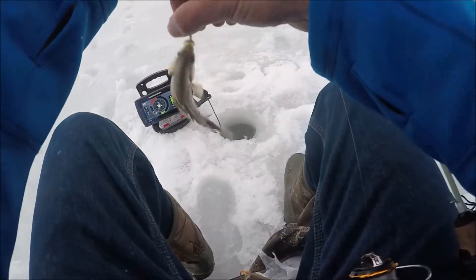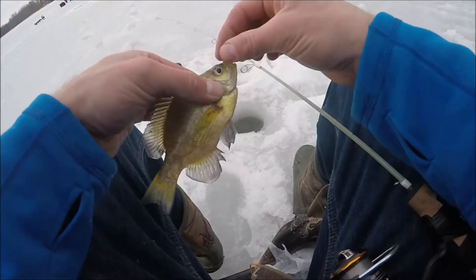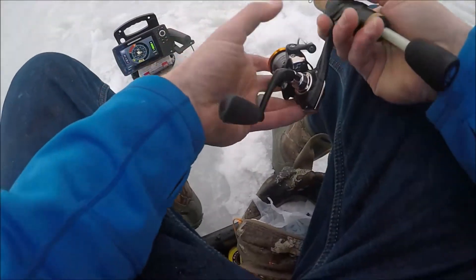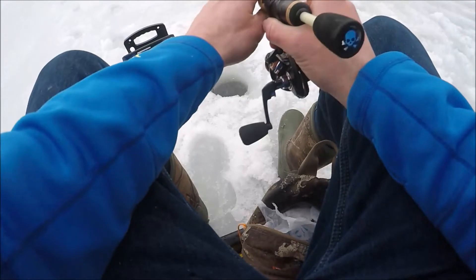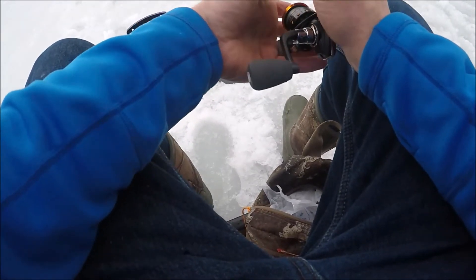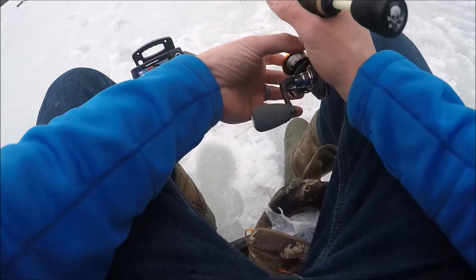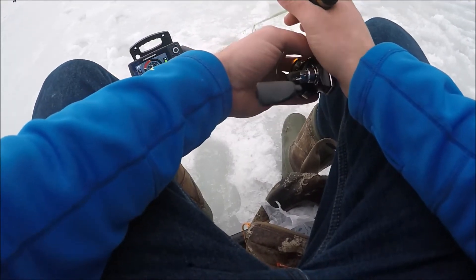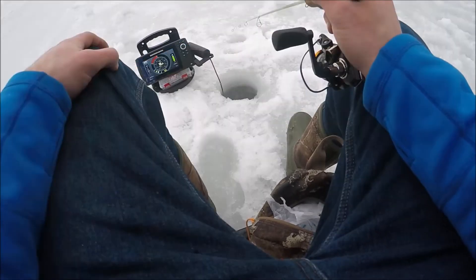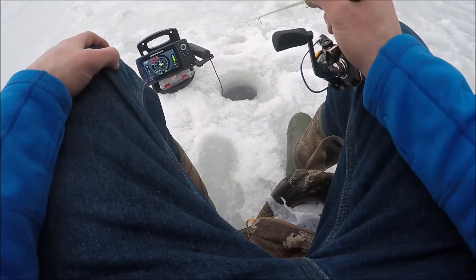Wow, what a jumbo. You only get the little bluegills. I might have to drop the underwater camera down right here to see if there's anything besides little gills. Maybe I've got to go deeper to try to find the crappies. They are aggressive — they are just flying up for it.